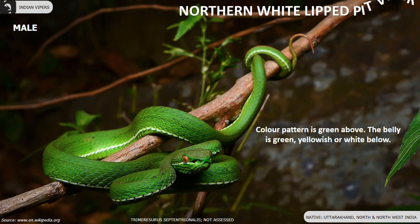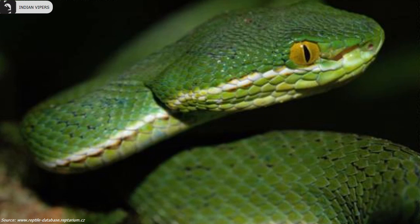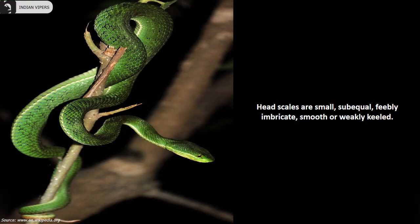Northern white-lipped pit viper is green above; the belly is green, yellowish or white below. They are found in Uttarakhand, North and Northwest India. A faint ventrolateral stripe is present in all males but absent in females. Head scales are small, feebly imbricate or weakly keeled.